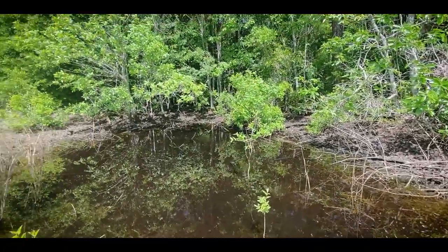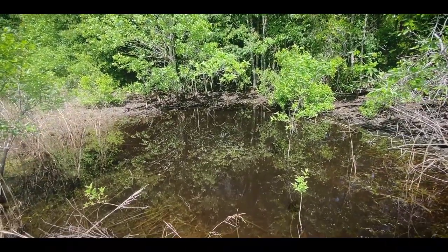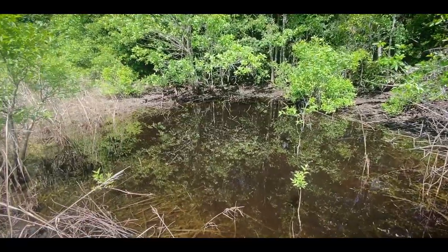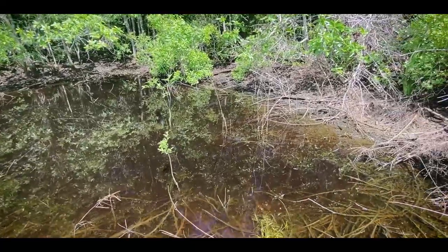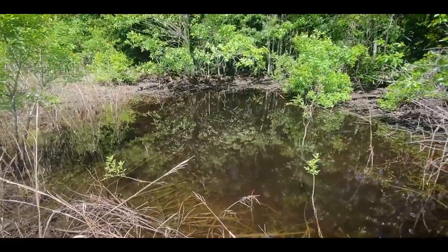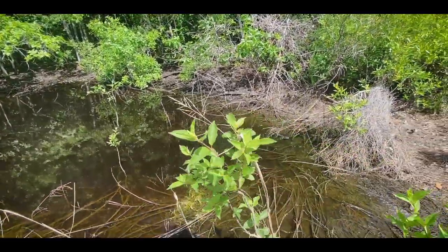Whenever I'm in the coastal plain, I always look at these little ponds, these little depressions. Sometimes they're even gator holes where gators will dig out an area to hold water through the winter. But I always check these out because this is really good habitat for chicken turtles. Chicken turtles are really hard to find if you don't know where to look, and even when you do, they can just be really elusive.